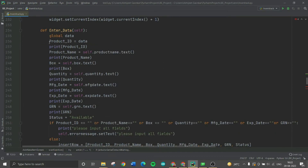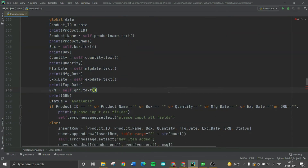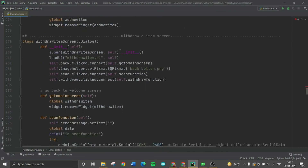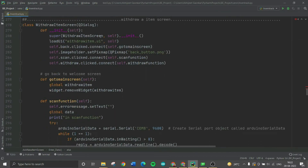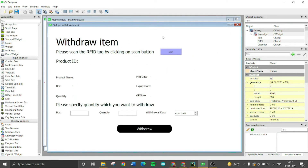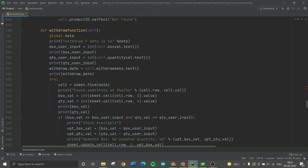There is also a function called enter data, which takes all the data entered in the add new item screen and writes it to the Google Sheet. An email is then sent to the store manager confirming the addition. In the withdraw item screen, you first scan the RFID of the box, which displays the product ID and all details. You then specify the quantity to withdraw and click withdraw.